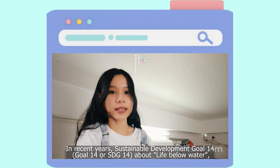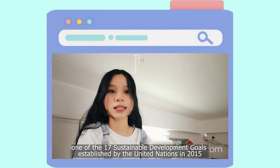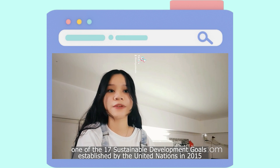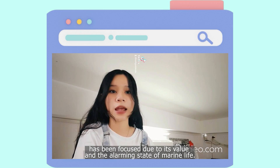In recent years, Sustainable Development Goal 14 about life below water, one of the 17 Sustainable Development Goals established by the United Nations in 2015, has been focused due to its value and the alarming state of the marine life.